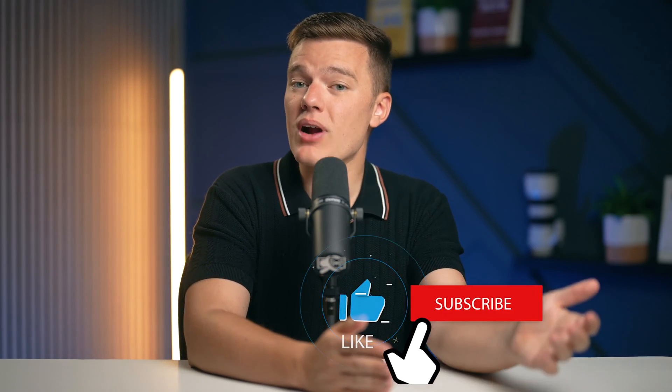If this is your first time on our channel, be sure to subscribe and hit the like button for more life-saving digital content in the future.